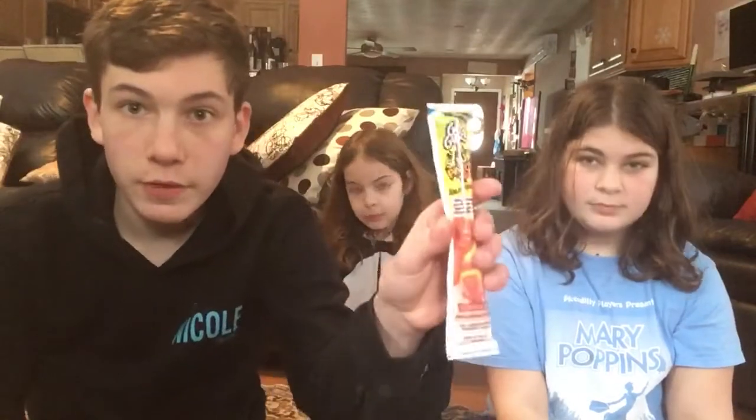Turns out we actually don't have enough of the red ones, so I'm going to be the only one tasting it because I'm the star.